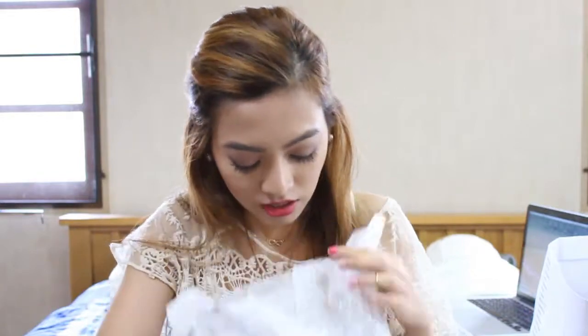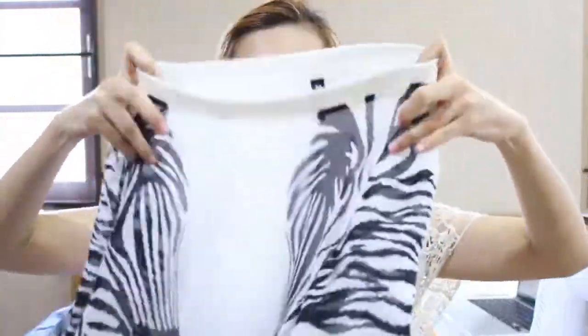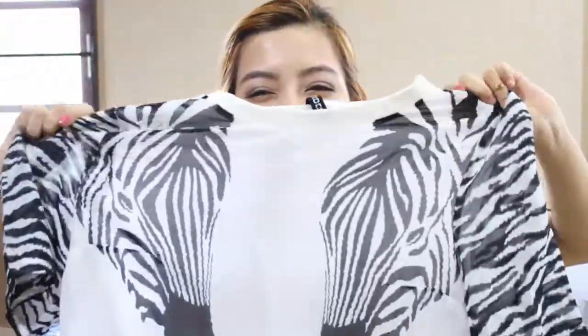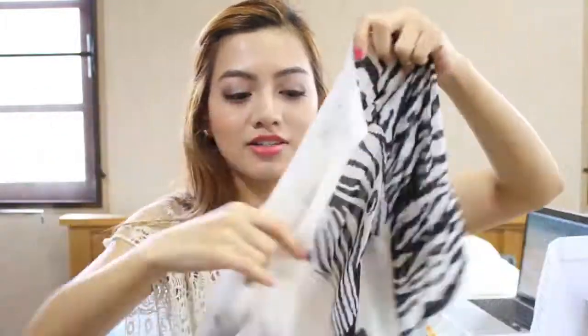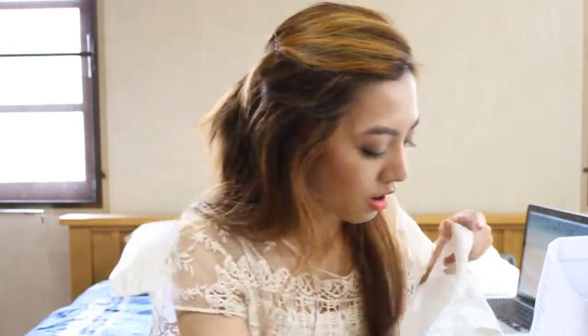I also got this shirt for my friend's birthday. It's very cute, very flowy, and it has a zebra print on it, plus a zebra graphic going on on the sleeve. I think it's adorable and it's very good for summer and the really hot weather in Thailand.